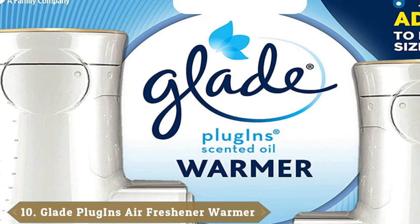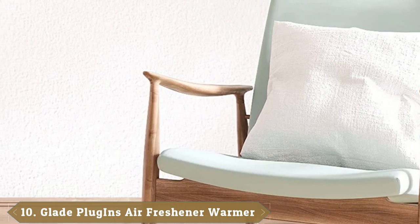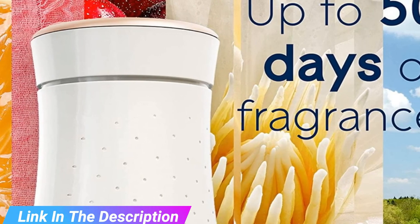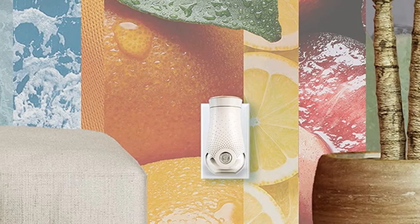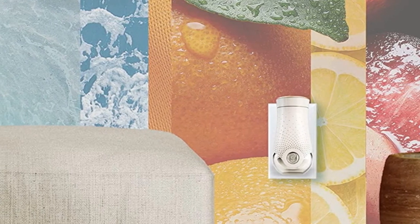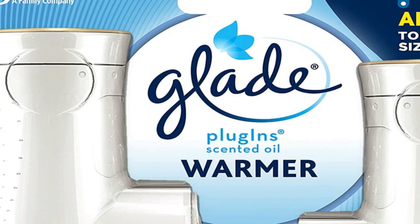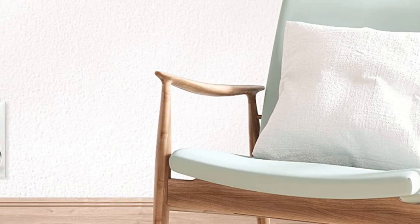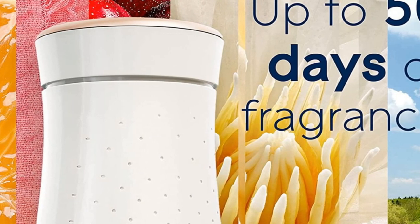Finally, the number 10 position is dominated by Glade Plug-Ins Air Freshener Warmer. The Glade Plug-Ins comes in a huge range of scent options and includes two oils, with many more available. Refills come in eight options, including cashmere woods, linen, vanilla passion fruit, and more — all infused with essential oils. Note that not every option will be safe for pets, so do your research if you have a cat, dog, or bunny. With the Glade Plug-In, you get long-lasting fragrance even in high-traffic rooms, and you can adjust the fragrance to your needs. Clean the warmer periodically by wiping it with a dry cloth.